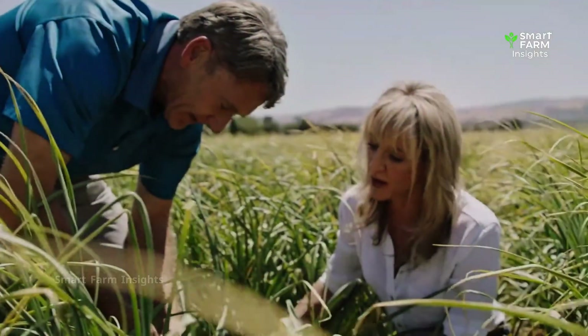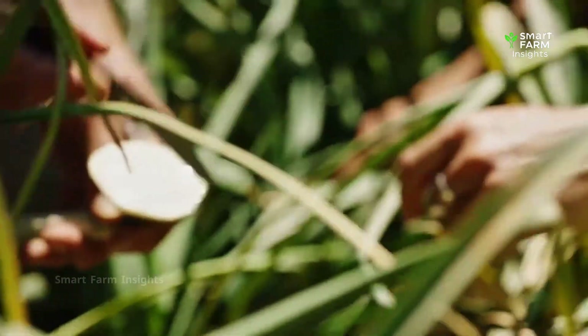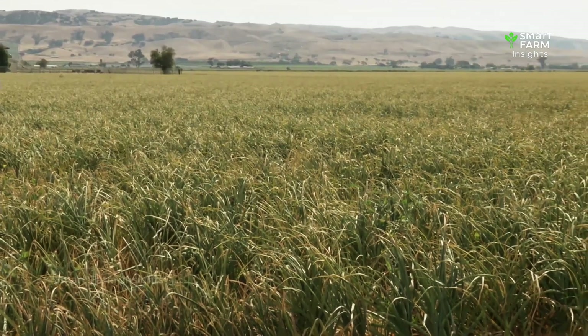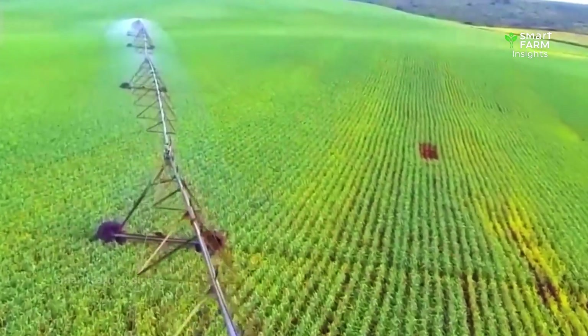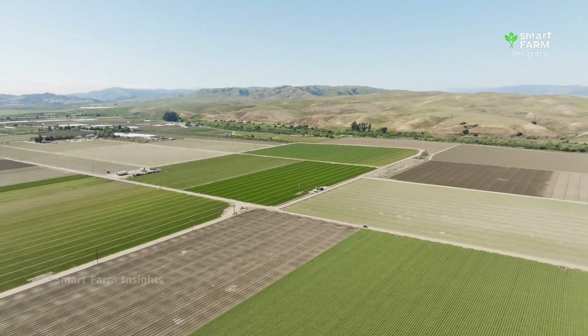Once planted, garlic needs patience. Over the winter months, the cloves quietly establish their roots underground, absorbing nutrients and storing energy. When spring arrives, the green shoots emerge like miniature spears of life. Farmers monitor them closely, adding organic compost and ensuring the soil remains well-drained and loose, as garlic hates standing water.